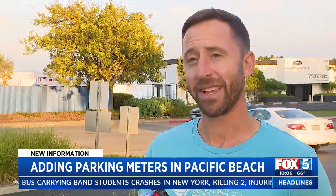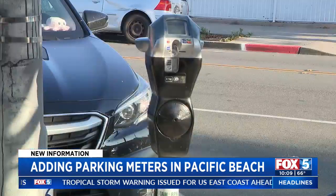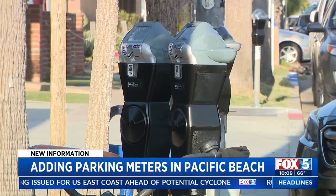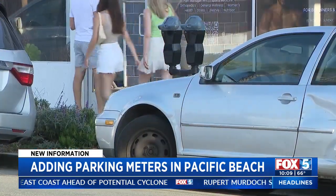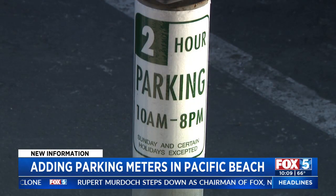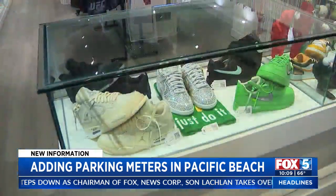If you look at Garnett Avenue, especially on the weekend, it's ultimately kind of a parking lot, so cars aren't really incentivized to move. Eric Marenberg, president of Discover Pacific Beach, says several community stakeholders were part of the parking advisory board to help implement this project, with meters largely focused in front of businesses.